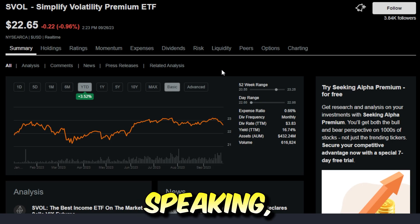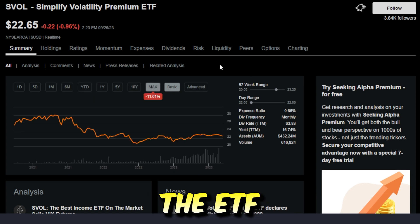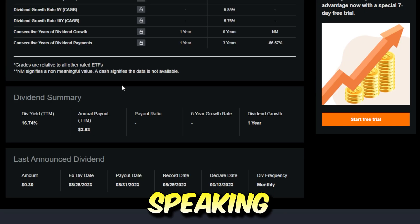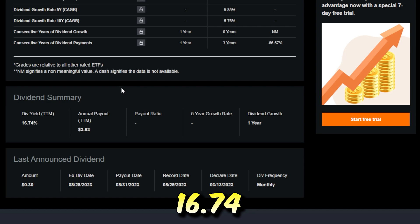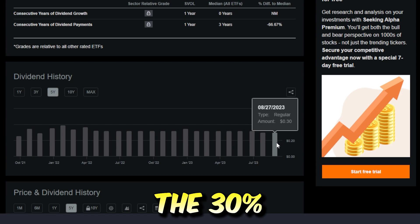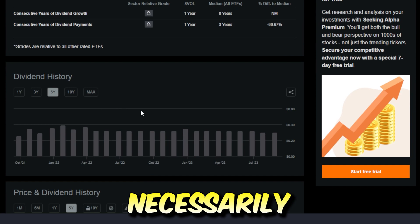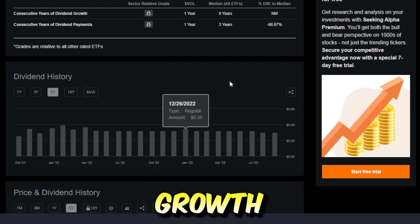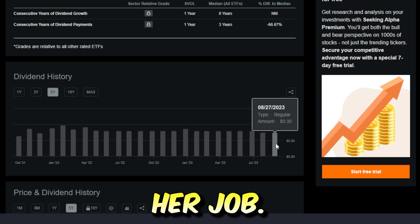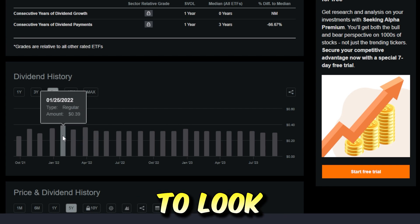SVOL, relatively speaking, has performed pretty well year-to-date, up around 3.52%, but since the ETF's inception it's down around 11% — though that's definitely to be made up with the massive dividends. Speaking of which, SVOL has a trailing 12-month dividend yield of 16.74%, with dividends pretty consistent around the $0.30 range as of recently and even higher a few months back. For an investor not necessarily concerned about massive growth appreciation but wanting consistent cash flow to replace their job and truly become financially free, the SVOL ETF could be a potential option to look into.